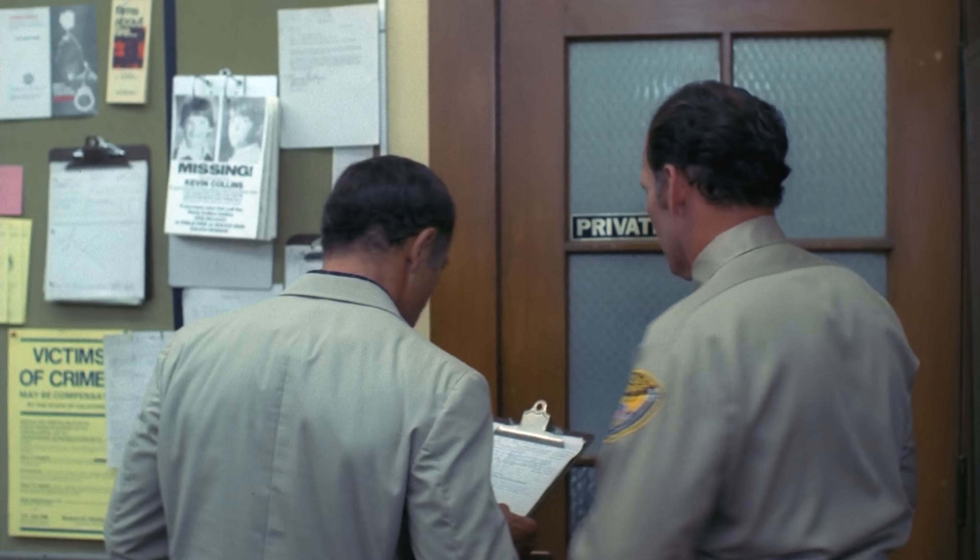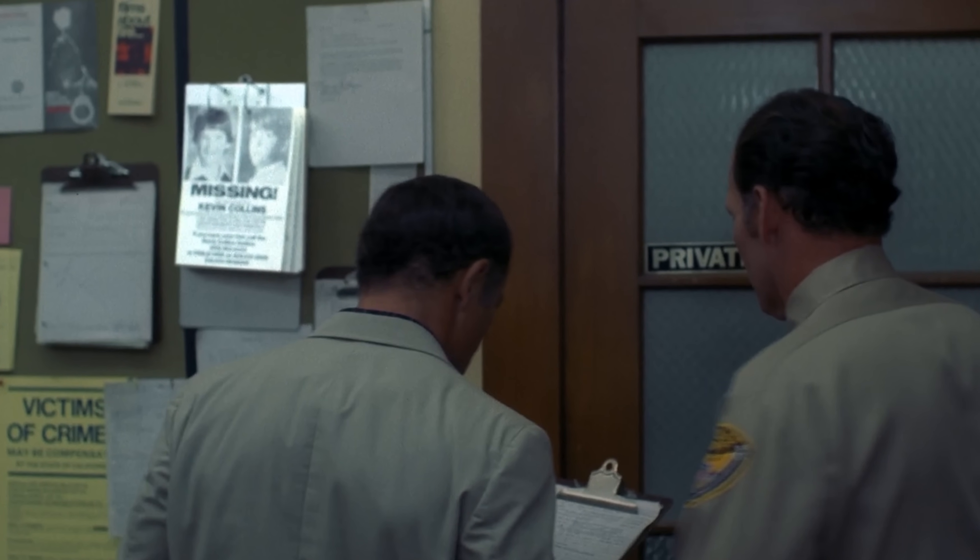And on the topic of people named Kevin, some of you may have seen this missing poster at the Springwood Police Station and found it strangely familiar.